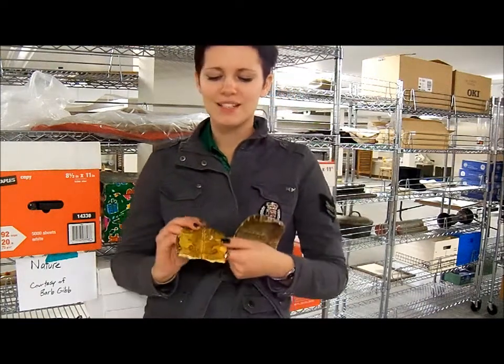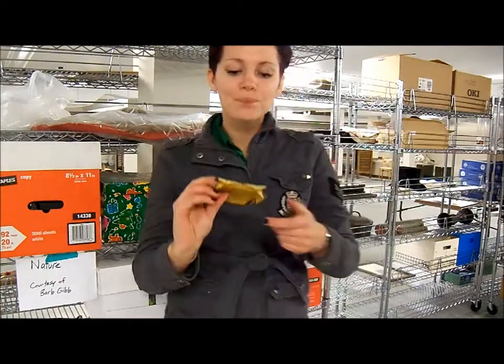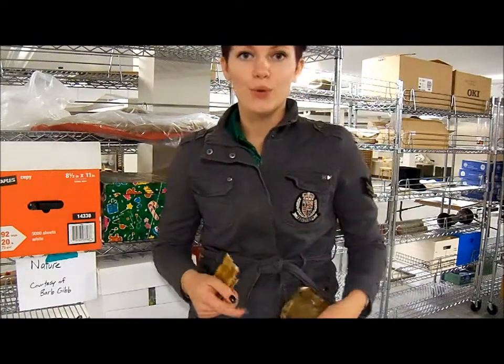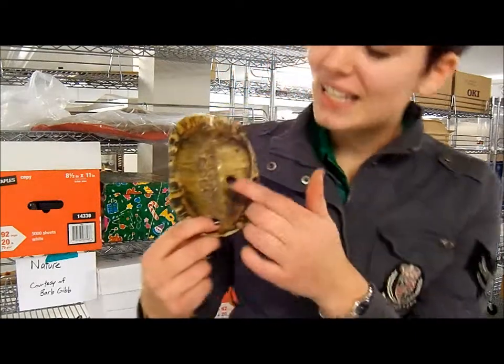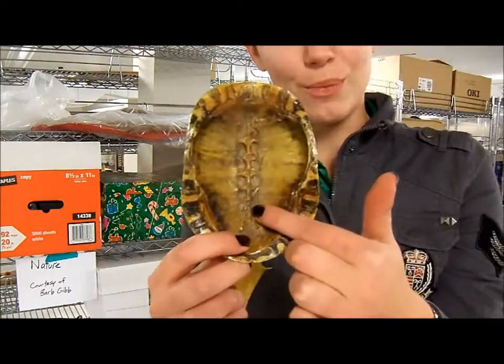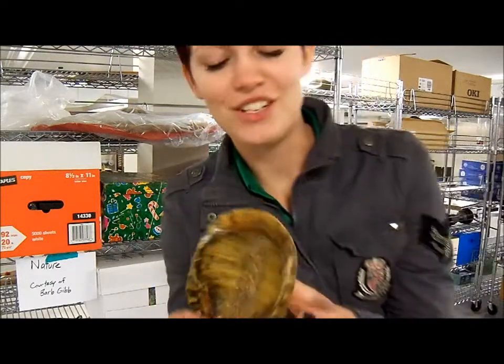It is also a male, as you can tell from the indent in the bottom half of the shell. Now the shell grows on the vertebrae and ribcage of the turtle. You can see where the vertebrae used to be and the ribcage also here, which is kind of interesting.